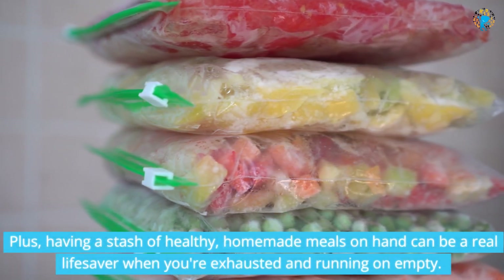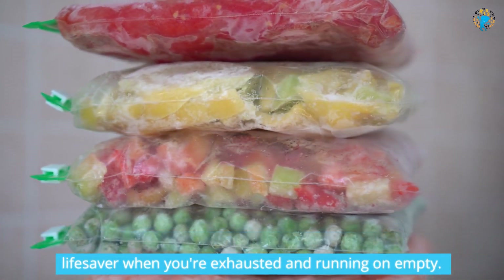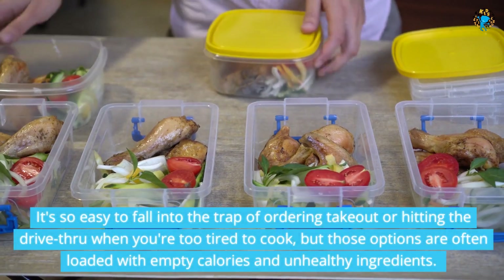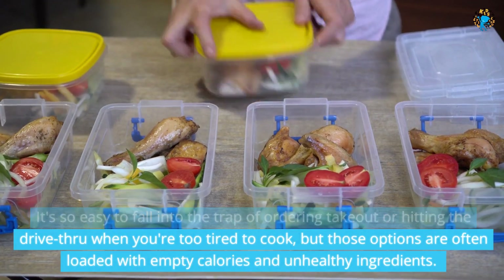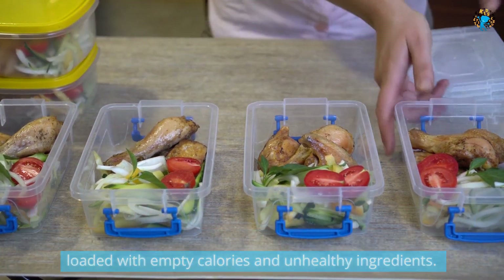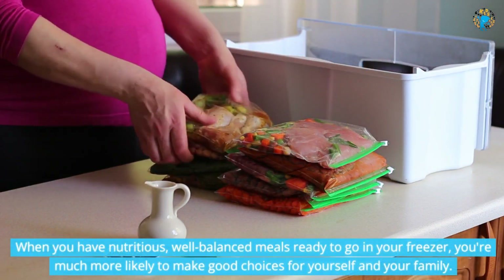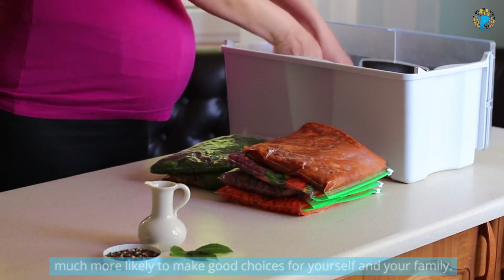Plus, having a stash of healthy, homemade meals on hand can be a real lifesaver when you're exhausted and running on empty. It's so easy to fall into the trap of ordering takeout or hitting the drive-thru when you're too tired to cook, but those options are often loaded with empty calories and unhealthy ingredients. When you have nutritious, well-balanced meals ready to go in your freezer, you're much more likely to make good choices for yourself and your family.